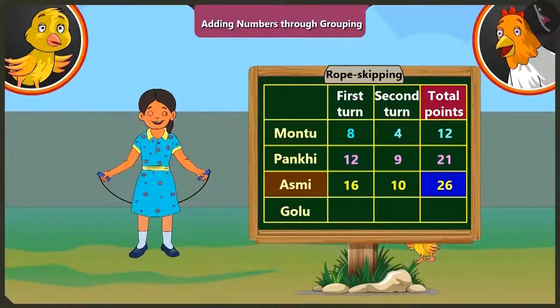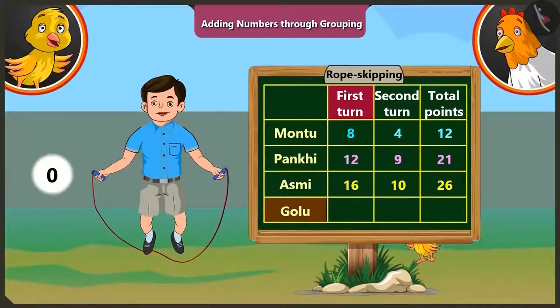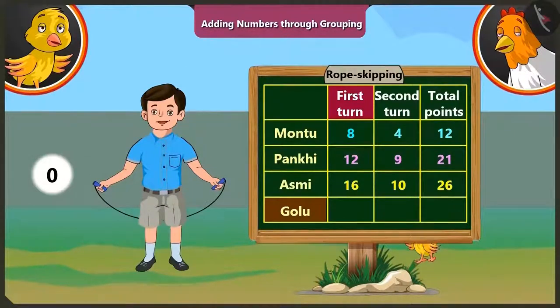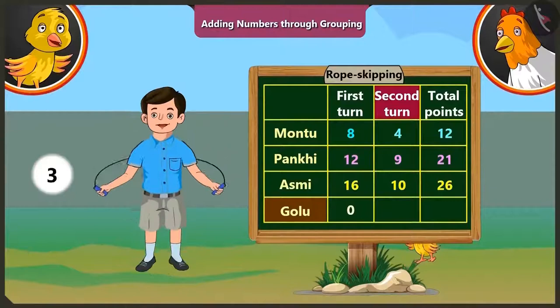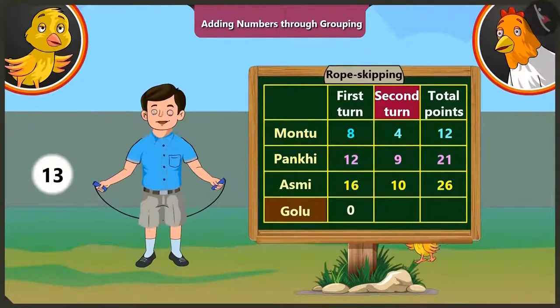Golu could not skip even once in the first round, so Golu gets zero points in the first round. In the second round, Golu could jump thirteen times without break, so he gets thirteen points. If we add any number to zero, we get the same number. Here, adding zero and thirteen, Golu gets thirteen points.